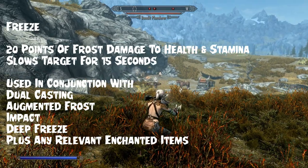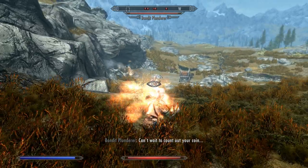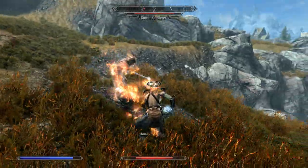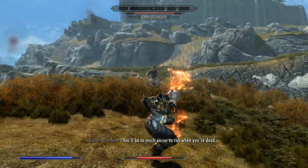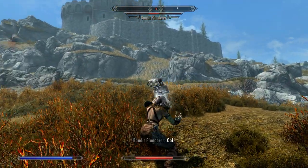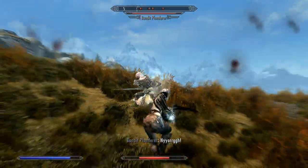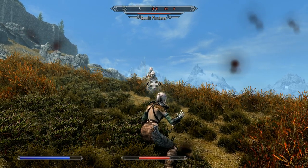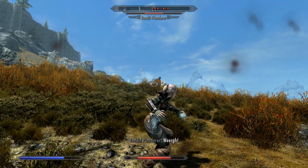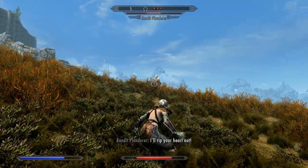Freeze isn't quite as overpowered as Ignite, but it's still a very effective spell. It's an apprentice level destruction spell that fires a projectile similar to an ice spike, dealing damage and slowing the enemy for 15 seconds — roughly equal to a slowing poison. The spell is only available if the ring is worn. With perks only: Apprentice Destruction halves the cost; Dual Casting allows overcharging; Augmented Frost increases damage by 25% at rank one and 50% at rank two; Impact staggers on dual cast; and Deep Freeze paralyzes the target when their health is low.